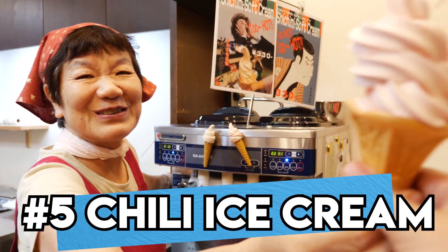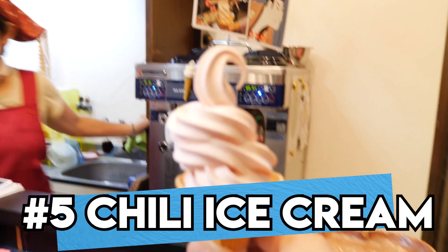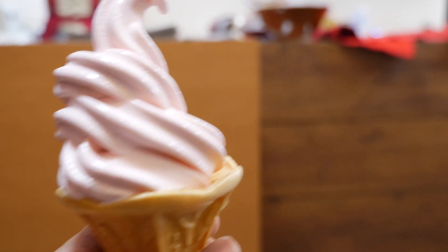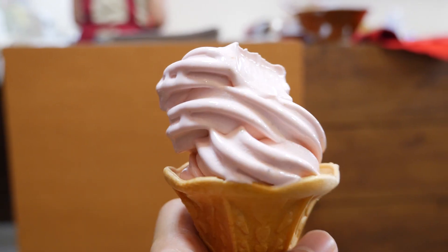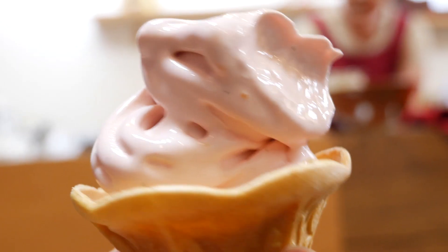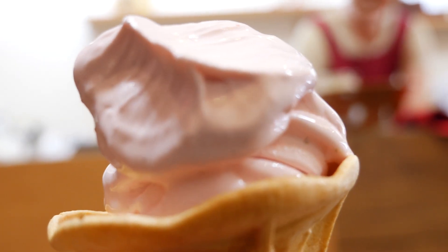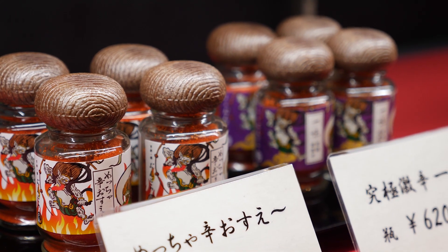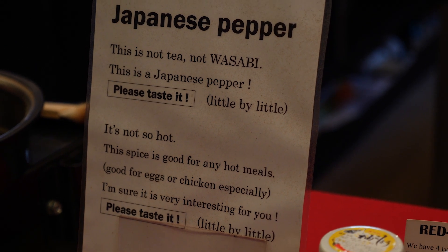Now, onto the food. Number 5: Spicy Chili Ice Cream from Jintaro. This soft serve ice cream is mixed with Japanese spicy shijimi powder and is a great combination of sweet and spicy for me, while being a cool, creamy, refreshing suicide pill for the lactose intolerant. Shijimi is a spicy powder made from seven different ingredients including chilies, roasted orange peel, ground ginger, and even hemp seed.